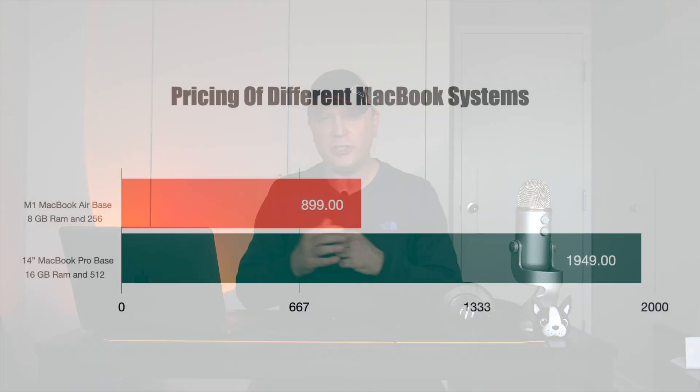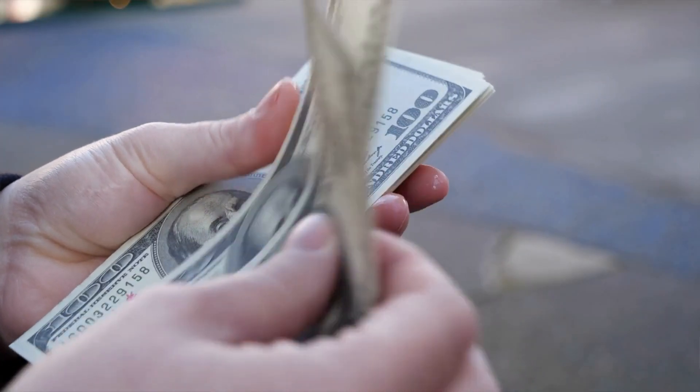Number one: price. Look at the difference — $899, which is about what the M1 MacBook Air is on sale for right now around Christmas. $1,949 is the cheapest I found for the base model 14-inch MacBook Pro with the brand new M1 Pro chip. That's over double. You have to keep in mind that the M1 MacBook Air is already faster than a lot of previous models, so you really need to ask if you need this much speed.